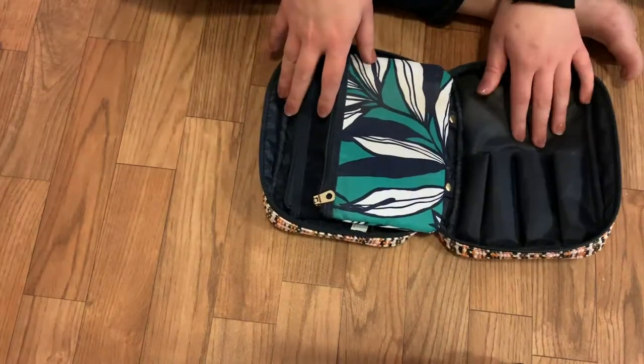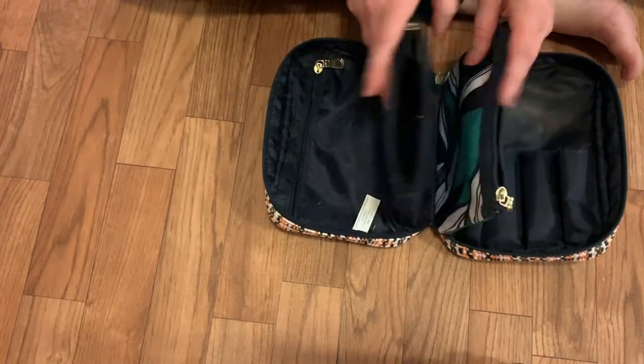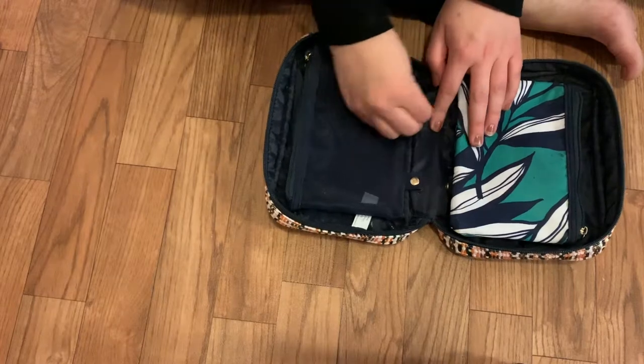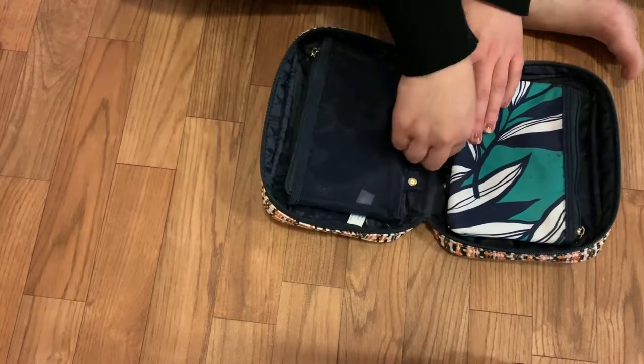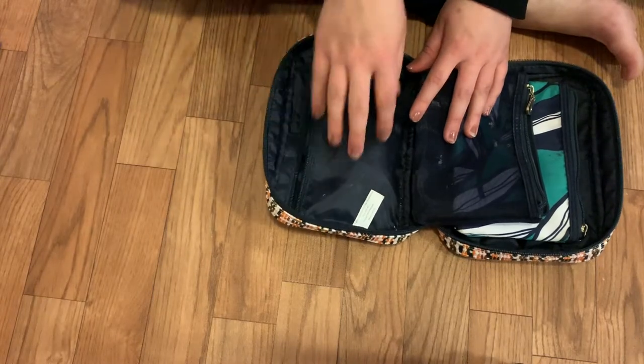When you open it up you have a place for your brushes, you have two zipper pockets that are actually removable so if I didn't want to use them I wouldn't have to, and then I have a back zippered pocket as well.